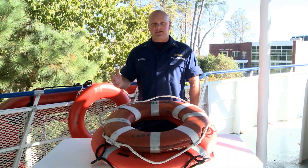Hello, my name is Rob Birdwell. I teach Marine Inspections at Training Center Yorktown. Today we're going to talk about ring buoys.